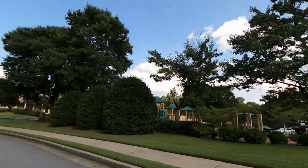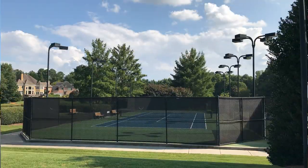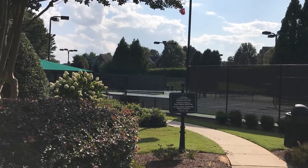You can take in a tennis match at the Deer Lake Tennis Pavilion or get a lesson with a full-time tennis pro. Six tennis courts are available for league and individual play.